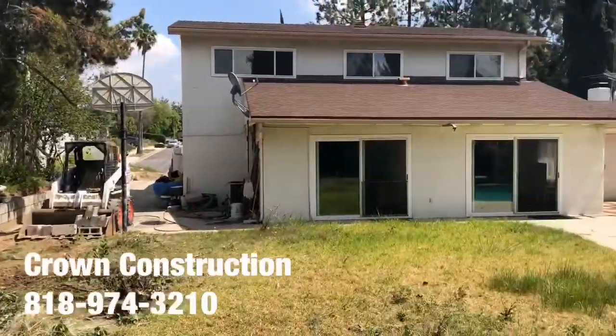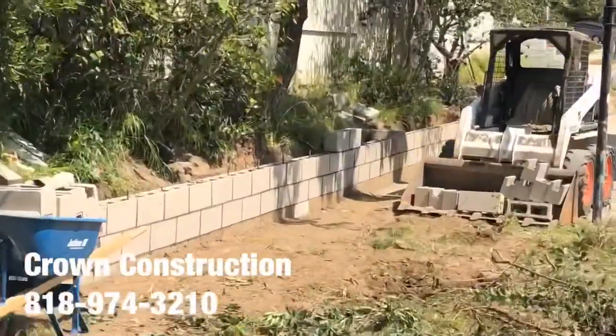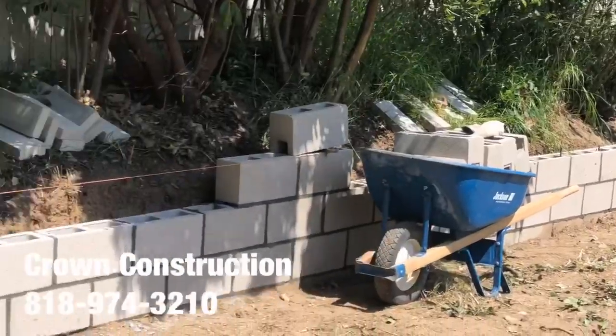This is what it looks like. Here's the back of the house. And again, here's the retaining block wall. That's what it is.